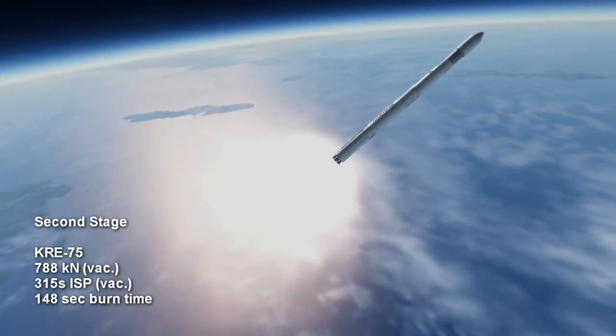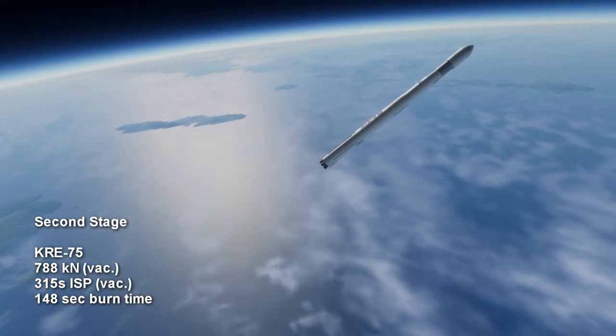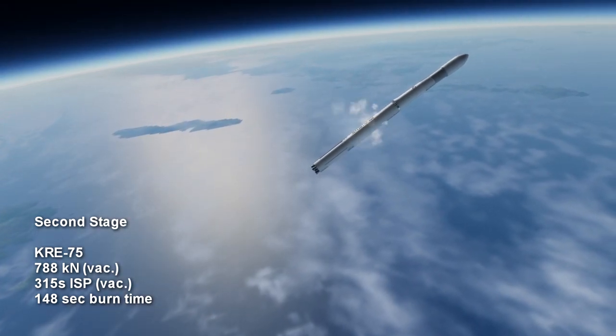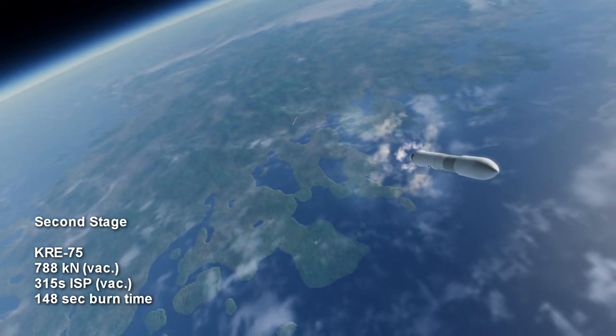The second stage is a single vacuum-optimized variant of the first stage engine, featuring a larger vacuum-optimized nozzle. It will have about 788 kN of thrust, with a specific impulse of 315 seconds, and a burn time of 2 minutes and 28 seconds.